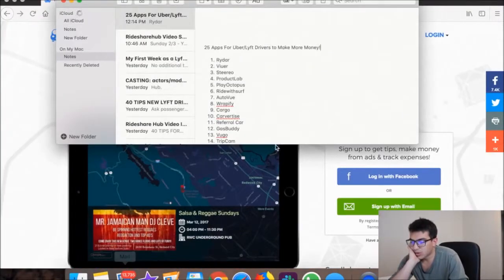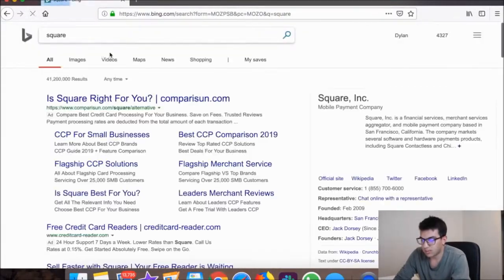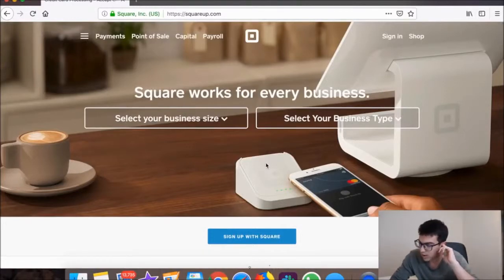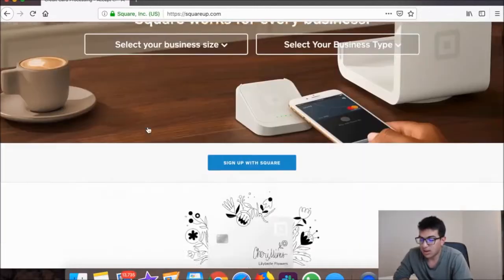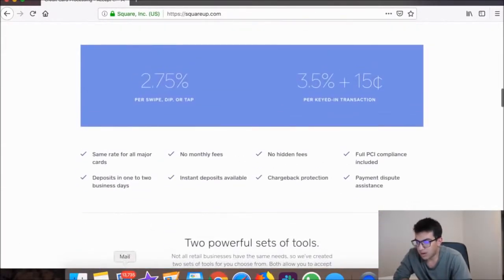Square is really cool and simple — they send you a little card reader and customers can tip you by swiping their credit card. A lot of people don't carry cash, so this gives them an easy way to tip you. You keep 100% of those tips — though you should be aware of tax implications. It's a great way to get more tips from passengers who don't have cash.